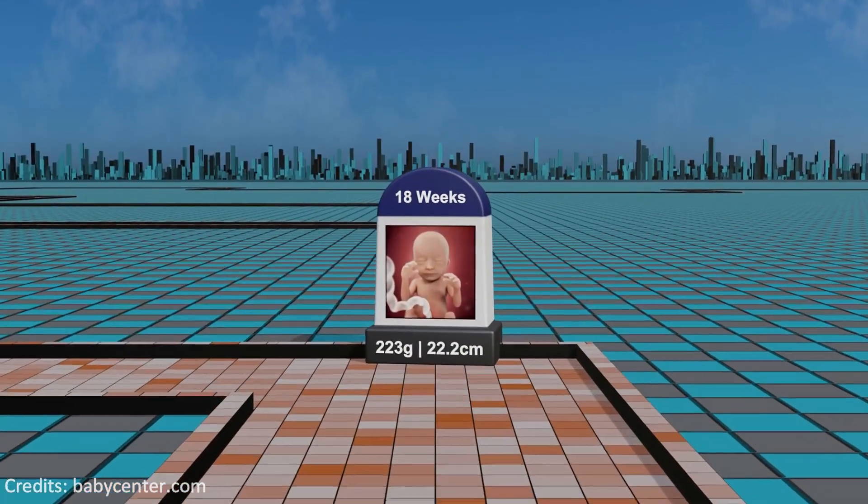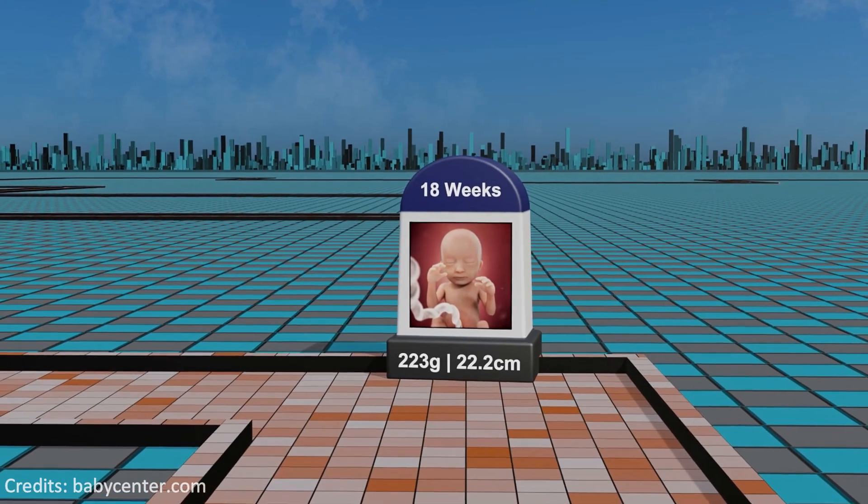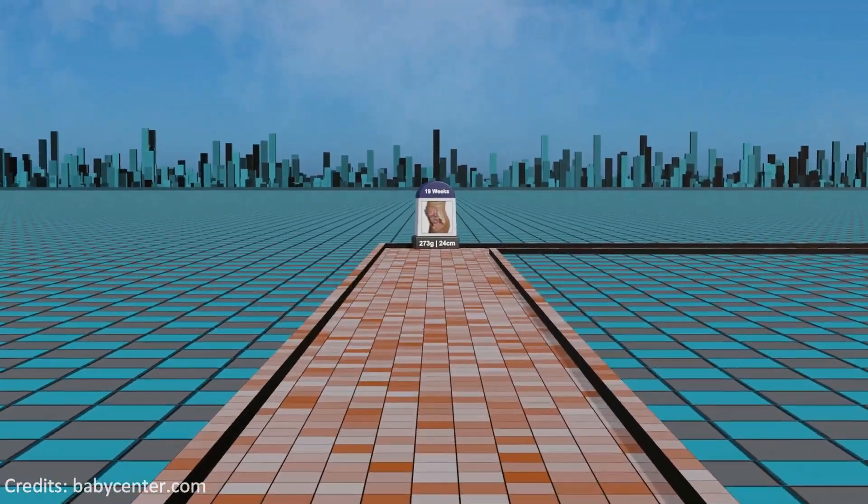Week 18: maturation continues as the fetus's nervous system develops, the skeletal system ossifies, and the skin becomes less translucent, while the mother may start feeling more pronounced fetal movements.